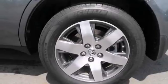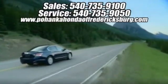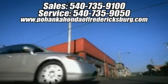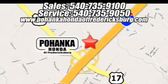Call today for a test drive. Bohenga Honda of Fredericksburg is a great place to buy a car. We're conveniently located at 60 South Gateway Drive in Fredericksburg, Virginia.